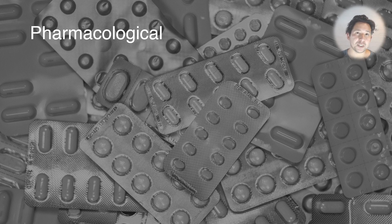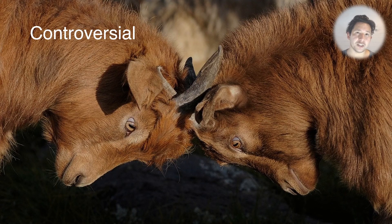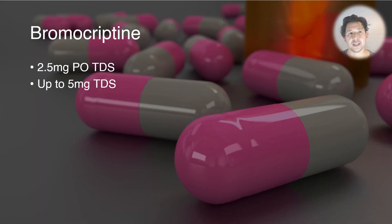Finally, specific pharmacological measures can be used, namely dopamine agonists. Their use is somewhat controversial as it's not supported by good randomized controlled trials, but they are used in clinical practice and have been reported to be effective. One example is bromocriptine, a dopamine agonist that can be titrated from 2.5 up to 5 milligrams orally three times a day. However, the mainstay of treatment to remember is supportive care with a focus on maintaining a normal temperature.